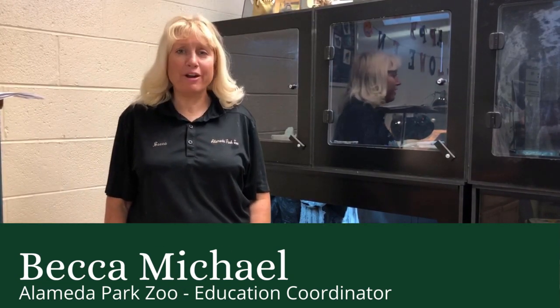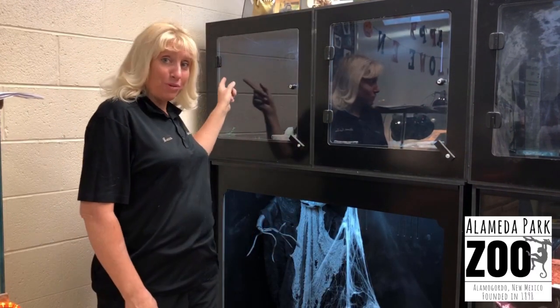Hi, welcome to the Alameda Park Zoo. My name is Becca. I'm the Education Coordinator in beautiful Alamogordo, New Mexico. Today we're talking about the Pink Toed Tarantula.